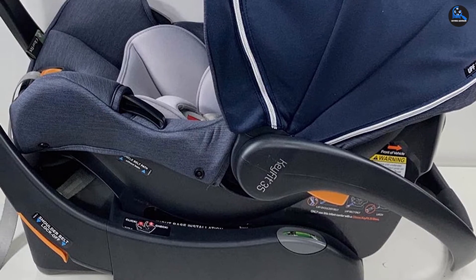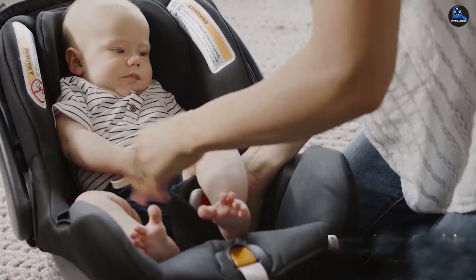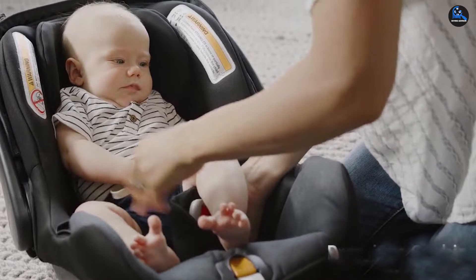allowing you to keep your baby in a rear-facing seat for longer, making the KeyFit 35 safer in that regard. The carrier also clicks from the car seat directly into a range of compatible strollers, making the entire transportation process a breeze.